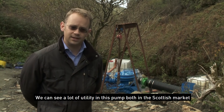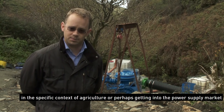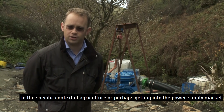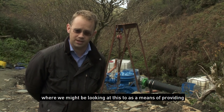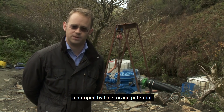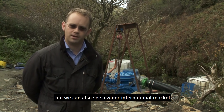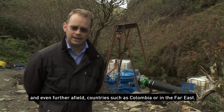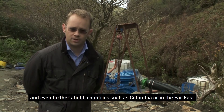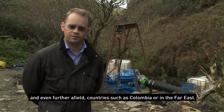We can see a lot of utility in this pump both in the Scottish market, looking at agriculture or perhaps the power supply market, where we might be looking at this as a means of providing pumped hydro storage potential. We can also see a wider international market, looking at countries such as Uganda, Kenya, partners in Malawi, and even further afield in countries like Colombia or in the Far East.